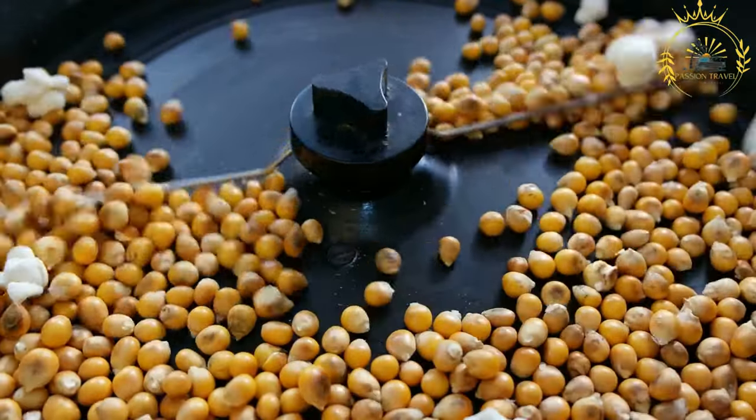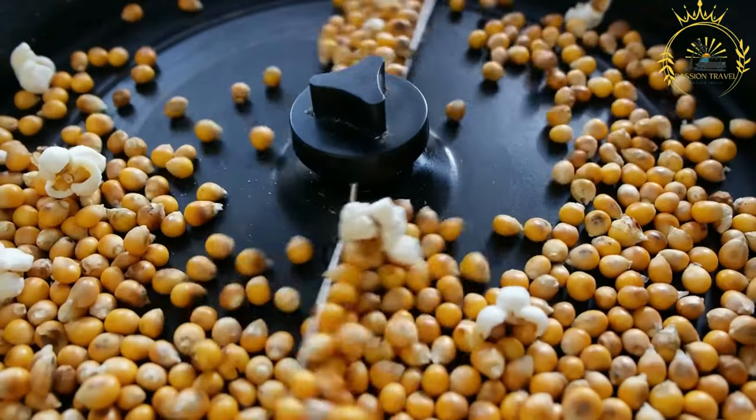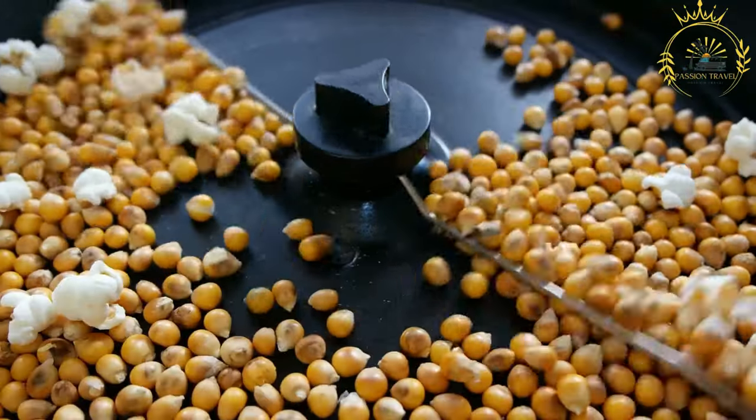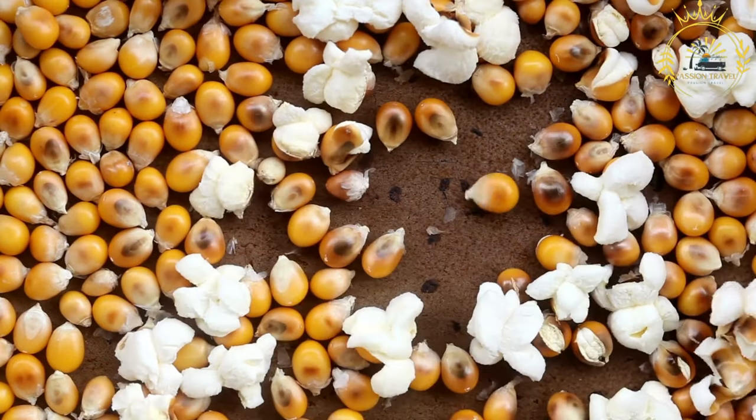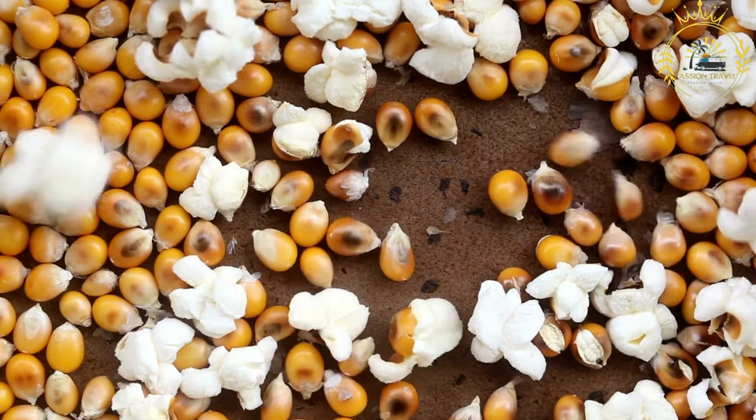Here's how to make stovetop popcorn, a classic and straightforward method. Ingredients: popcorn kernels, cooking oil (vegetable oil, canola oil, or coconut oil), and salt or other seasonings (optional).